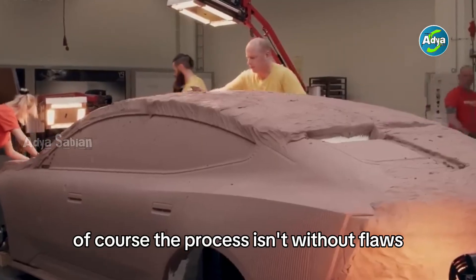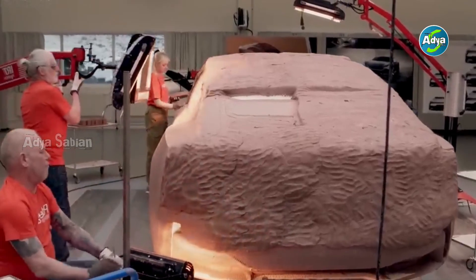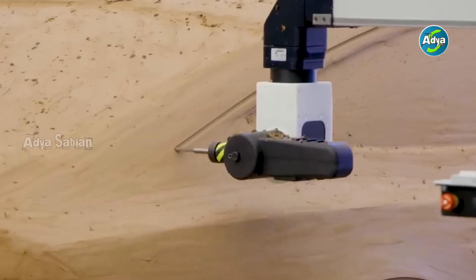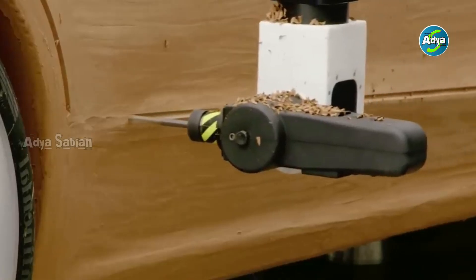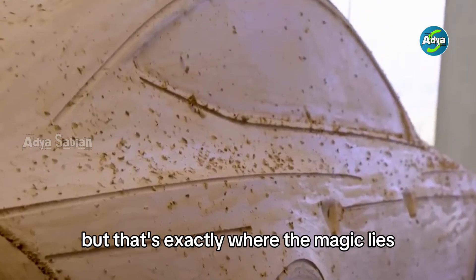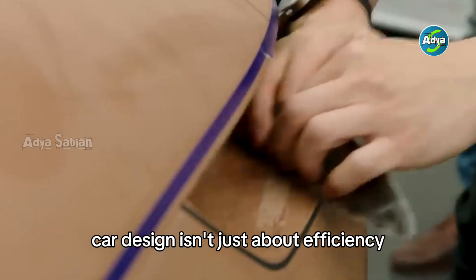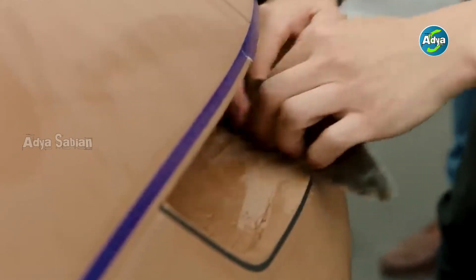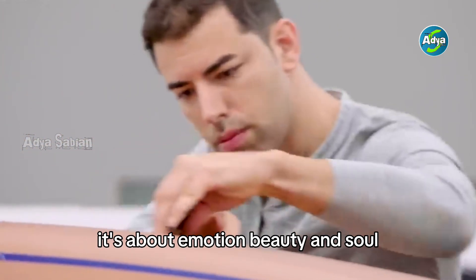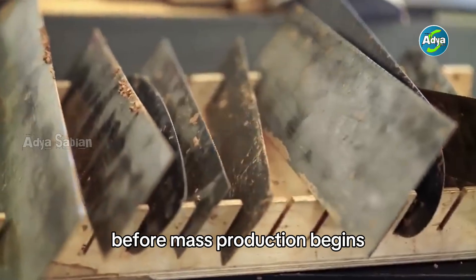Of course, the process isn't without flaws. It's slow, it's expensive, and it heavily depends on human skill — it's not something you can do with a mouse click. But that's exactly where the magic lies. Car design isn't just about efficiency; it's about emotion, beauty, and soul. And clay is the medium that brings all of that to life before mass production begins.